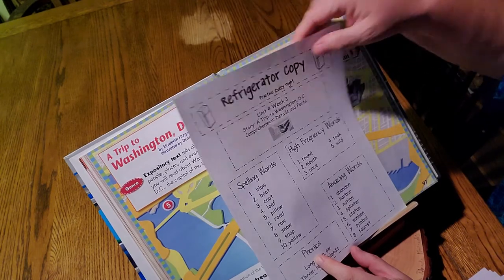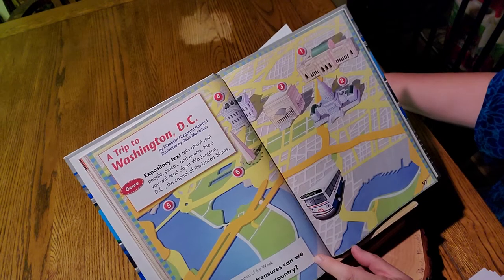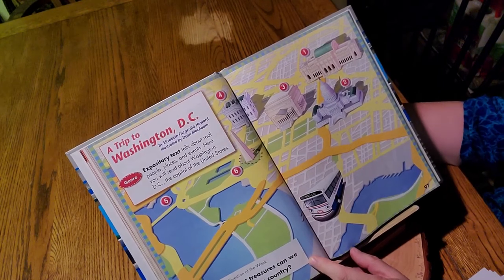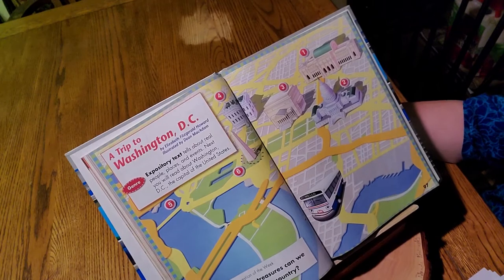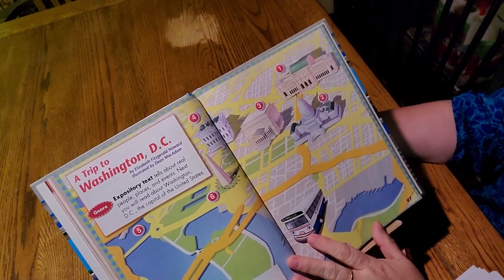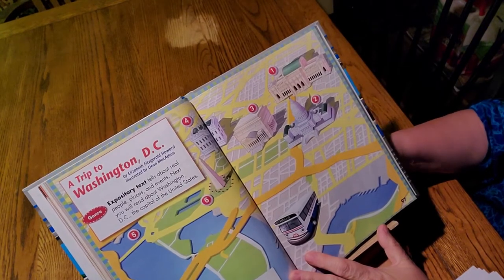And this is a really fun story. A Trip to Washington, D.C. This is an expository text that tells about real people, places, and events. You will read about Washington, D.C., the capital of the United States of America. It's clear across the United States — over 3,000 miles to get there.